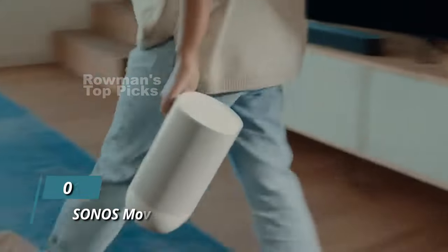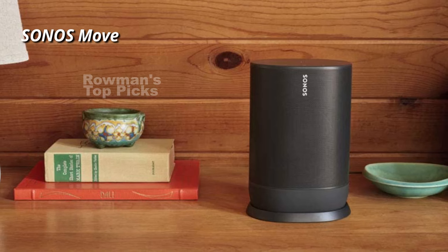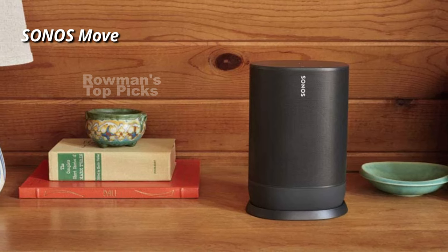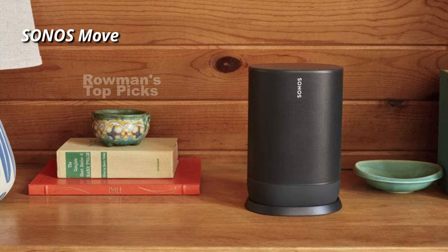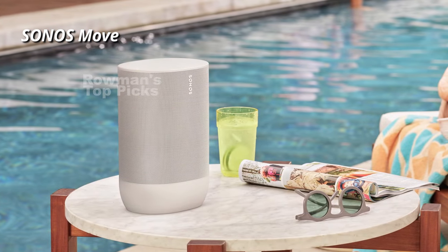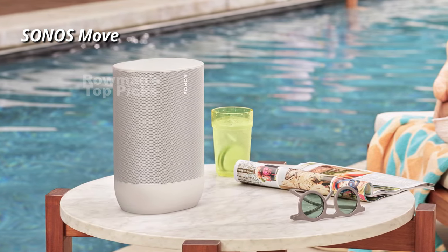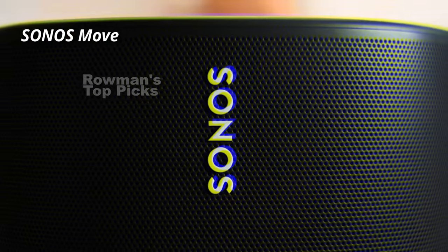Number 1: Sonos Move. The Sonos Move is a sleek and stylish speaker that looks great in any room. It has a matte finish and a grille that wraps around the entire speaker, along with a handle on the back that makes it easy to carry around. The speaker is quite heavy and bulky, so it's not the most convenient to travel with, but it's perfect for moving around the house or taking it to the backyard.